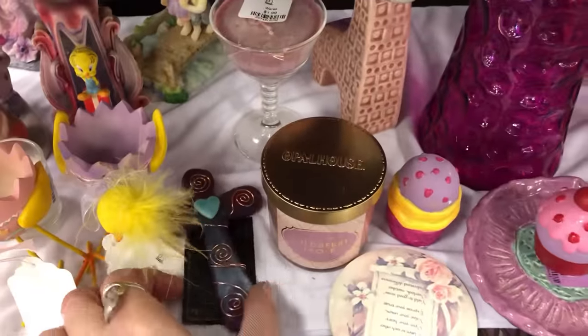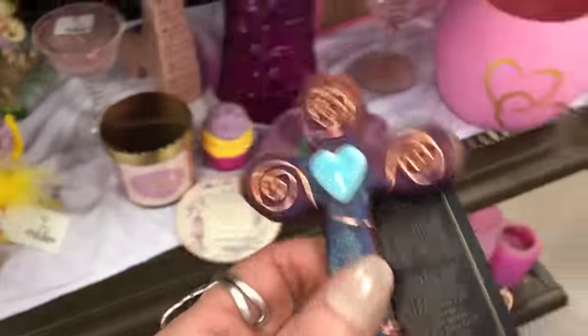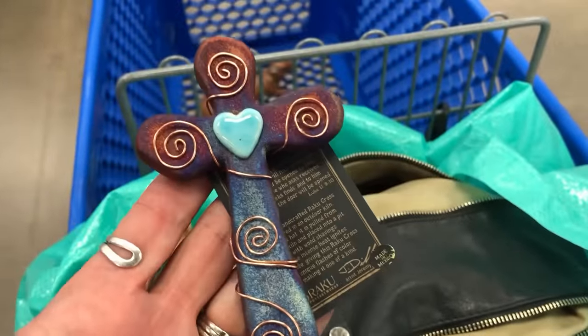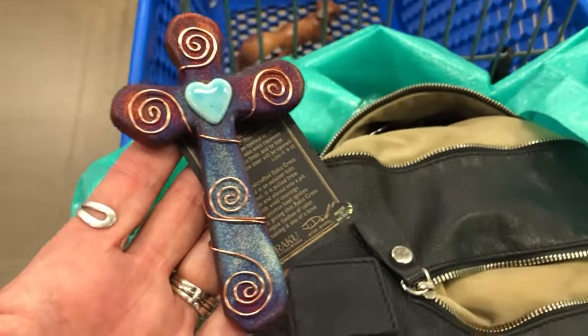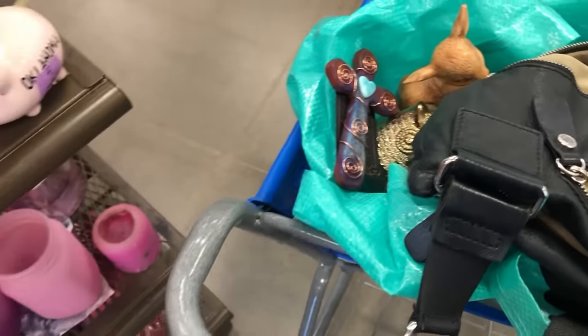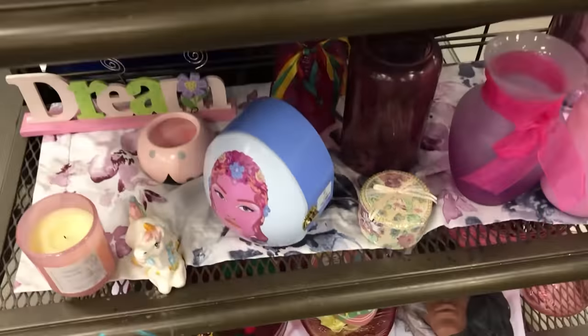Yes! There's some Jeremy Diller Raku — awesome! $3.99, that's the most I've ever paid for a little piece, but it's worth it. They probably did that because it's new with tags. I don't remember who bought the last one — it's been a few months — but there will be another nice small shippable piece of Raku for someone for the next live sale.